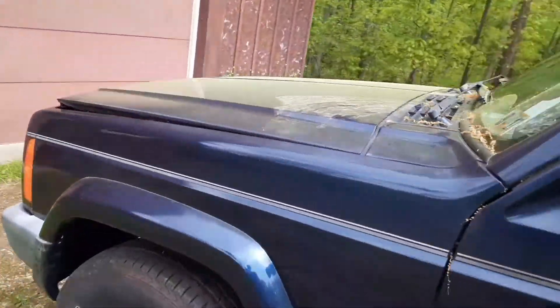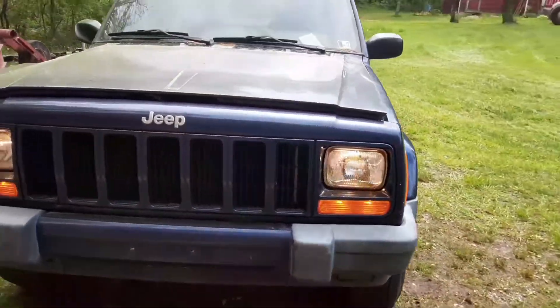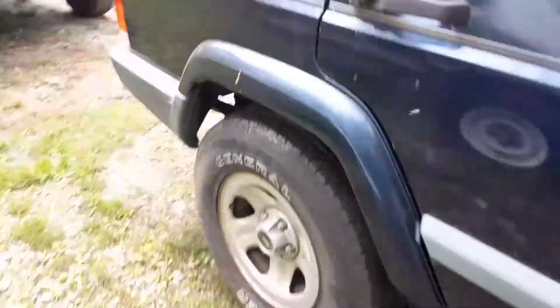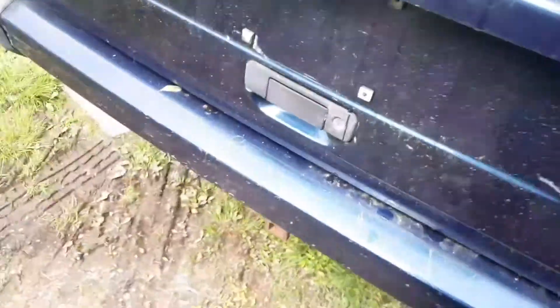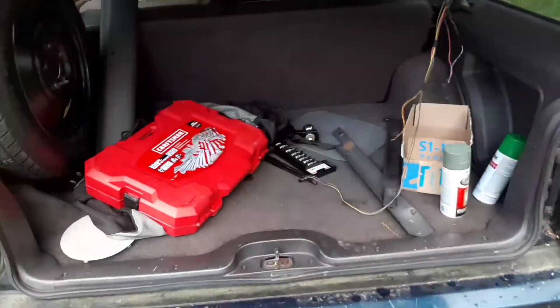I'll turn on the high beams — here we are. There's just a little bit of an exhaust leak, but that's nothing. Oh yeah, this thing's running too, and there's a little bit of a mess back here, but not too big.